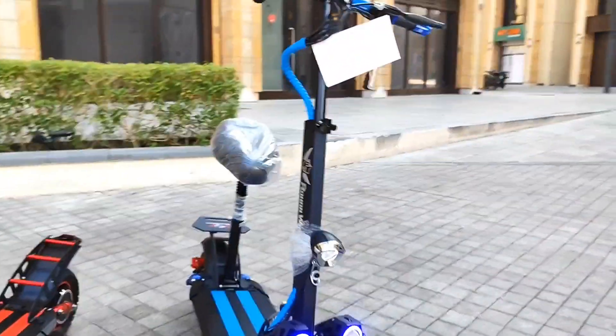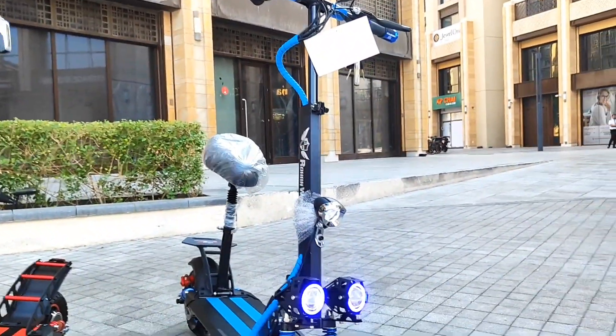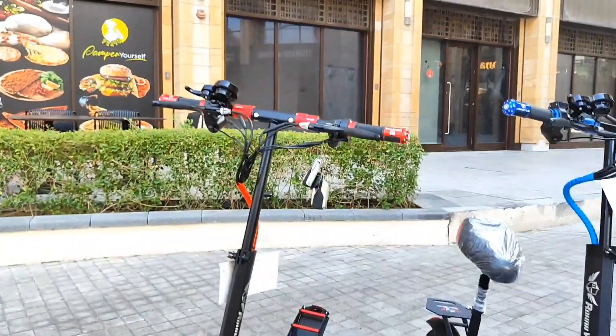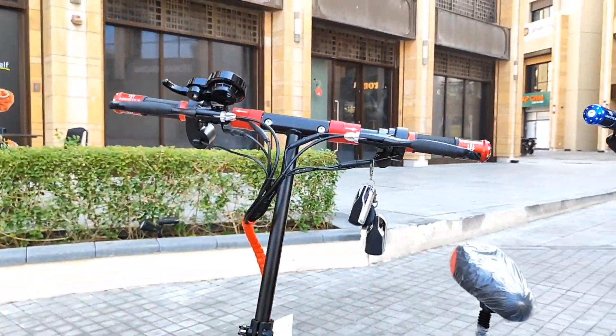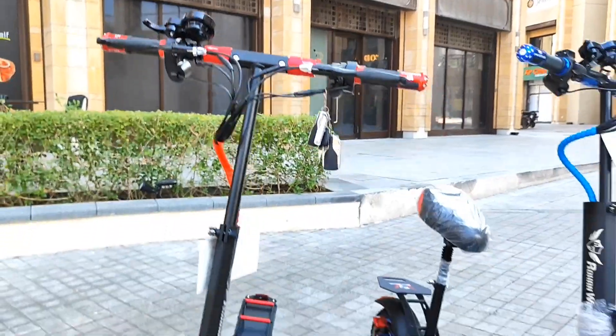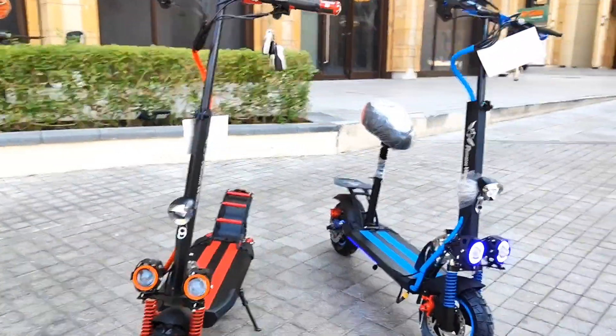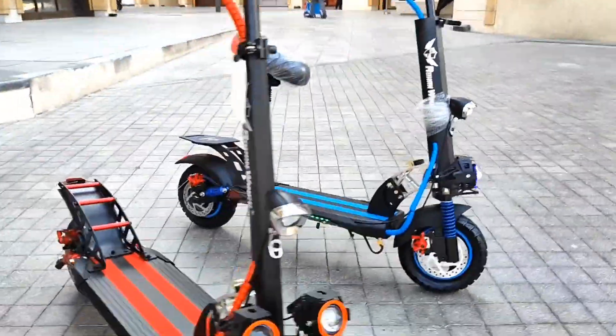The QS-4A with seat you are getting from us for only 1380 Dirham, and the QS-4B you are getting for only 1299 Dirham. Make your order online and we will deliver the same day.